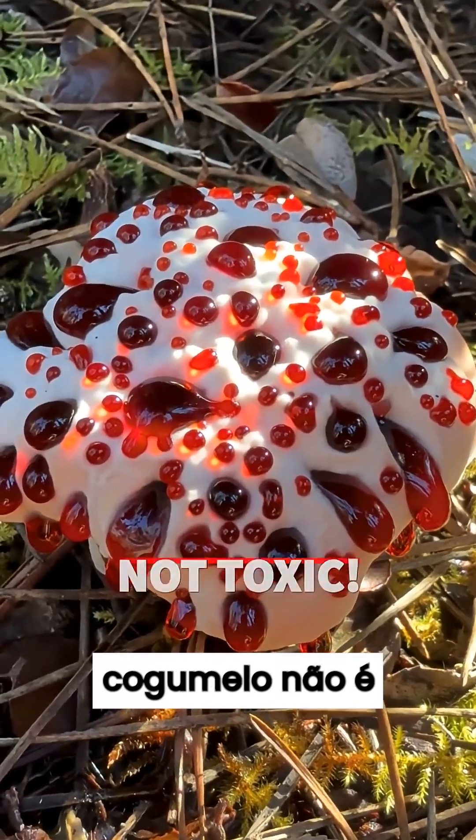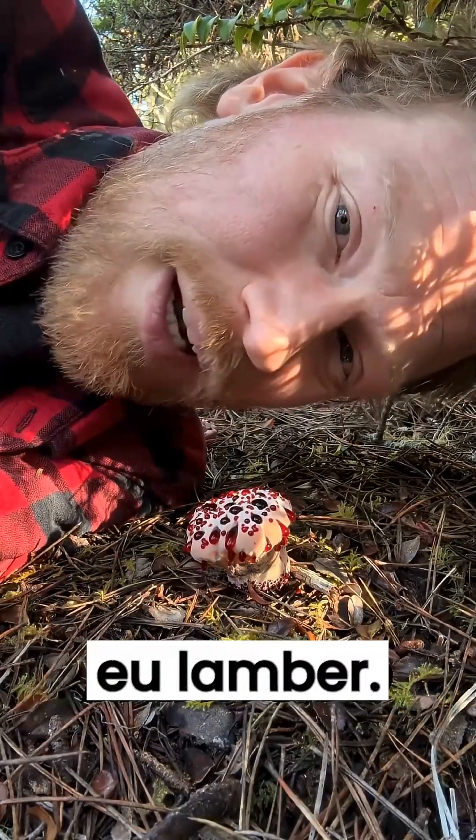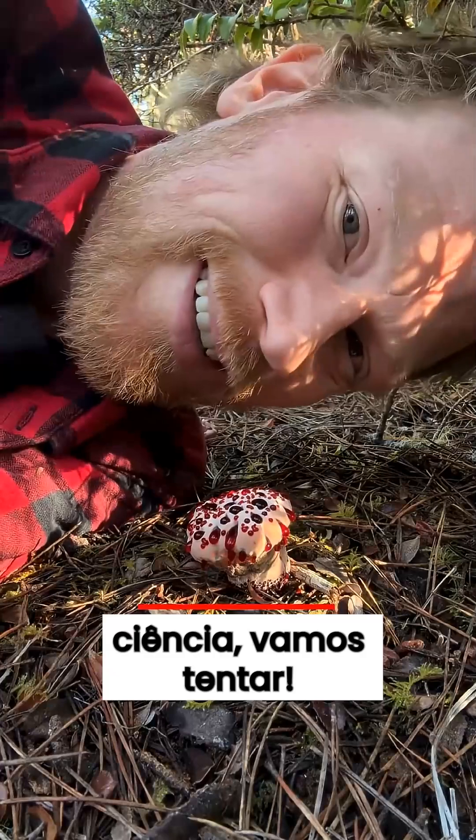Despite its appearance, this mushroom is not toxic. It's just quite bitter. Every time I find the bleeding tooth, people ask me to lick it. So for science, let's give it a go.